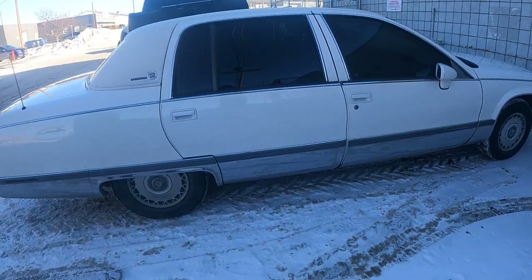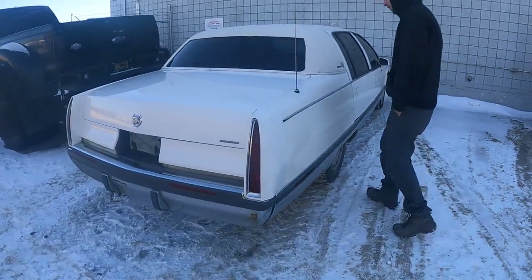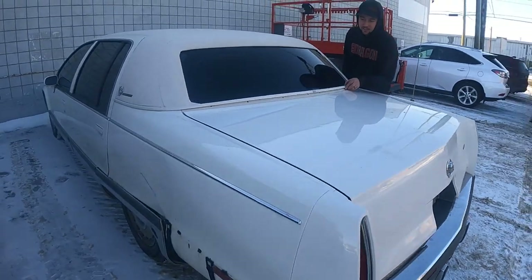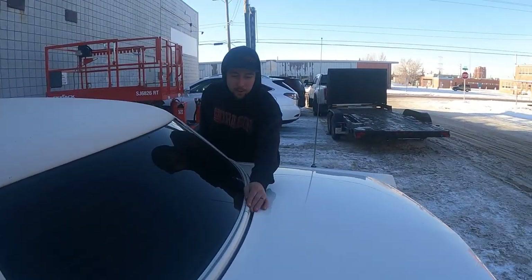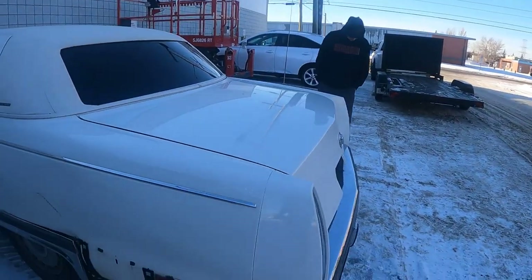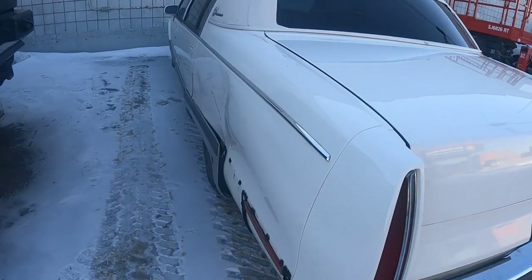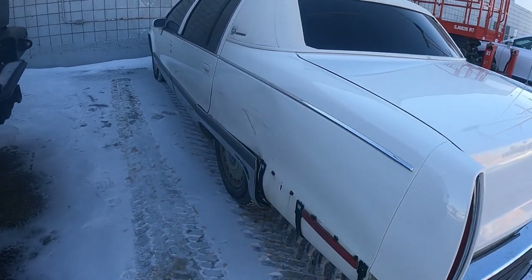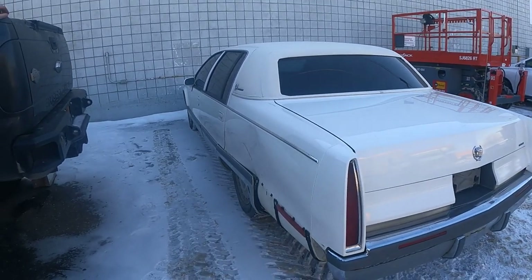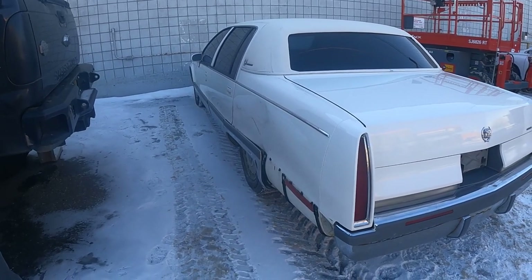We might have jumped the gun a little bit on this project — we've still got Danny's Malibu to work on — but this was a deal we couldn't pass up. This is gonna be hardcore. The reason we got such a good deal is this is definitely not the Craigslist side, but honestly it's not that bad. Danny looked at it, Ryan looked at it, and it's just cosmetic — nothing into the structure. But it was enough that it wrote this '93 off.